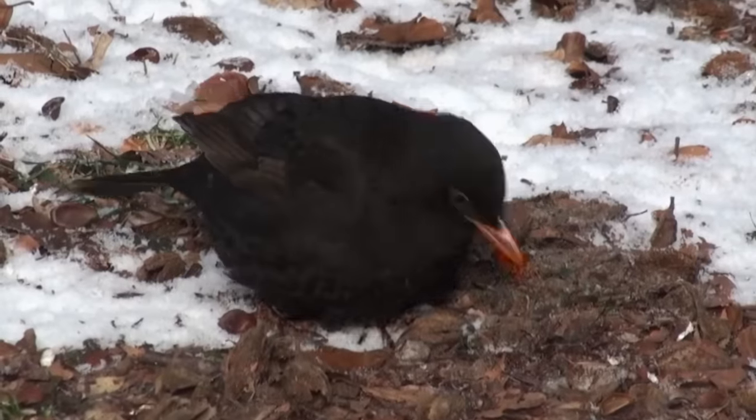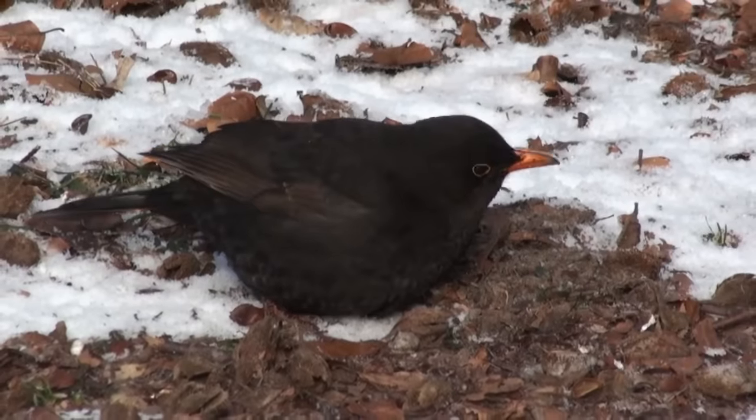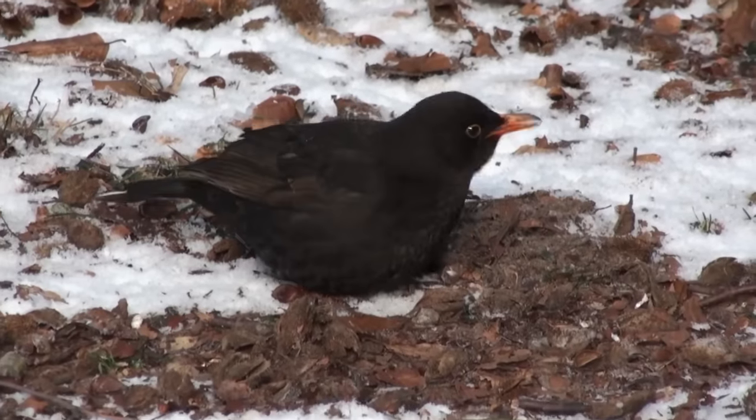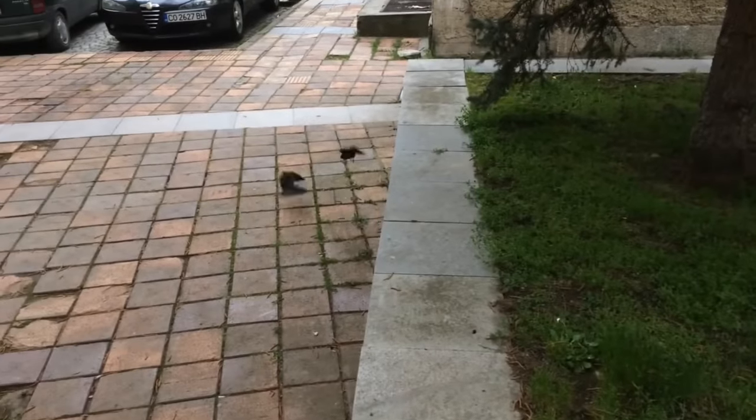Pairs of blackbirds hold territories throughout the year, but during the colder months they allow other birds to enter and pass through without any resistance. However, come the springtime, their territorial behaviour peaks and they become aggressive towards other blackbirds.